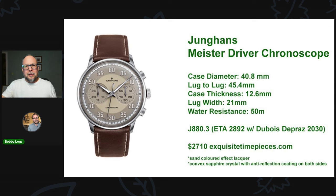Junghans has a very utilitarian, Bauhaus look, which I'm not necessarily crazy about — I appreciate it, but I need something with a little more flair. It's just a little too simple a style for me in general, but I think this Meister Driver Chronoscope fits the bill, especially from Junghans' point of view for me.